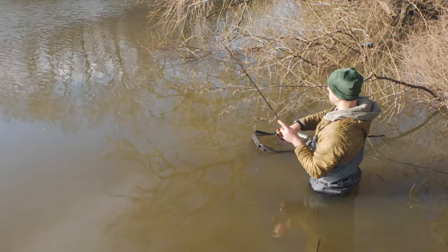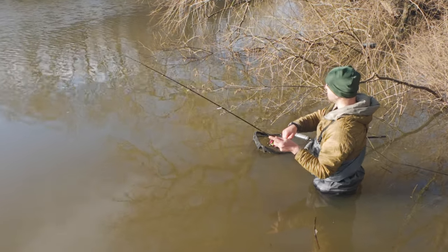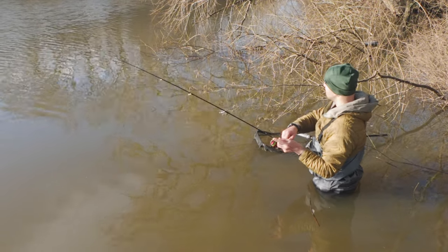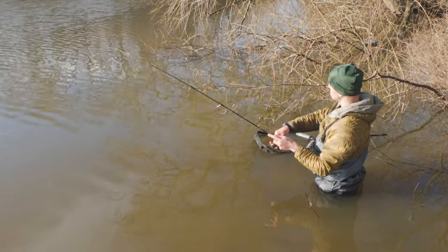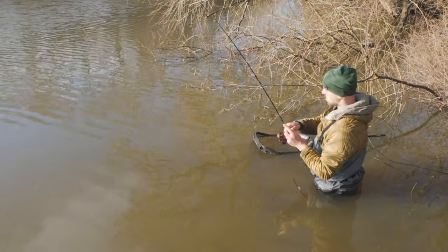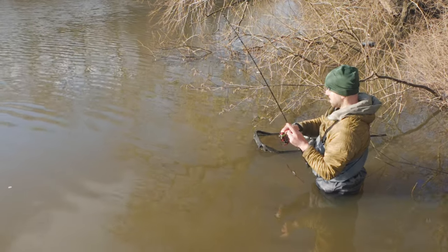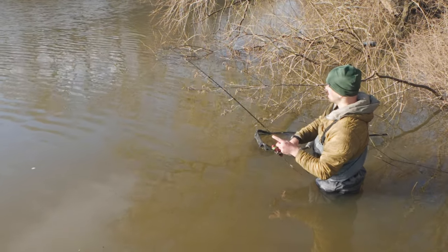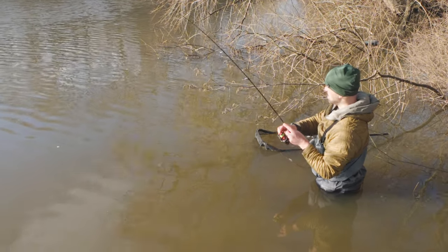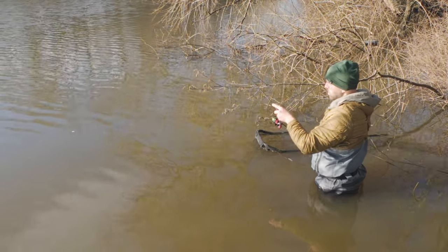Nice little bite. That might be a big fish guys, feels like a good one. It has some weight — definitely has some weight this one. Feels very heavy fish guys. Please stay on — I'm feeling 40 plus. Feels like a very heavy fish. Please stay on.